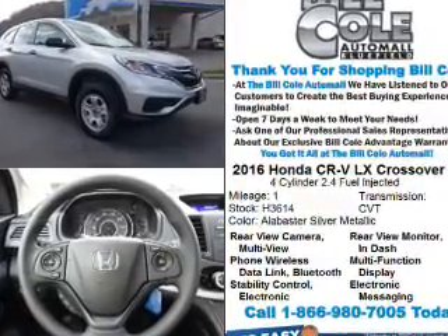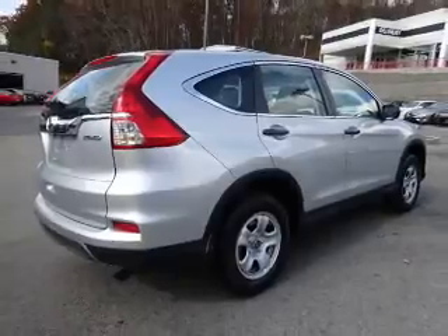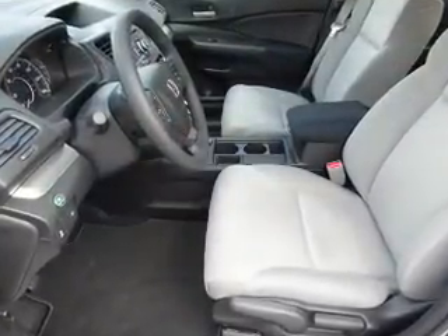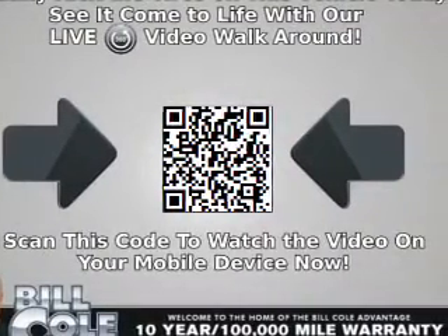The features include electric trunk, alloy rims, keyless entry, independent suspension, brake assist, traction control, stability control, front ventilated disc brakes, daytime running lights, and anti-lock brakes.